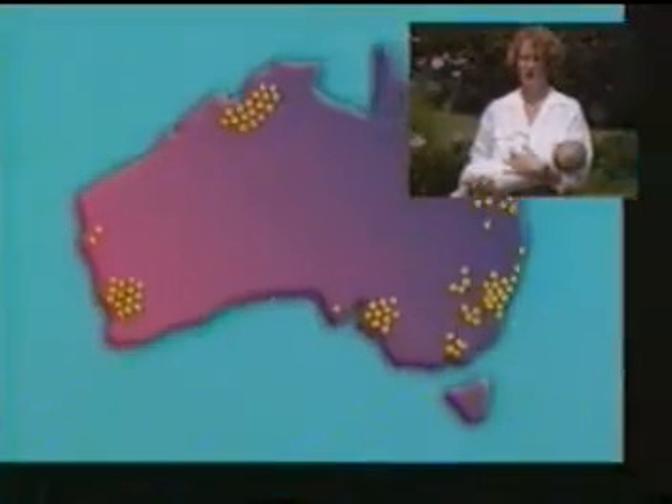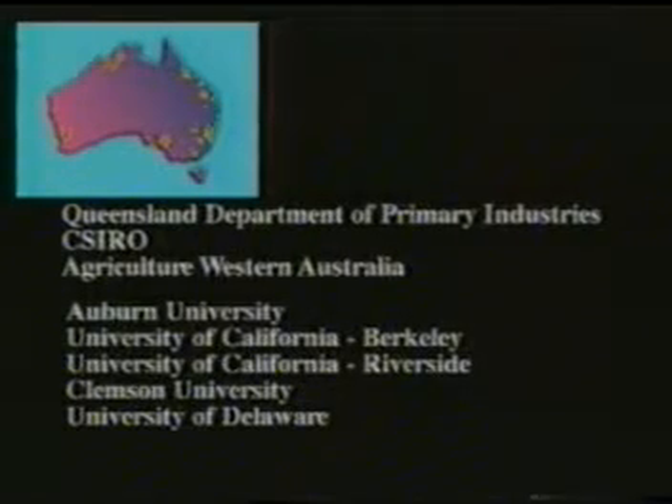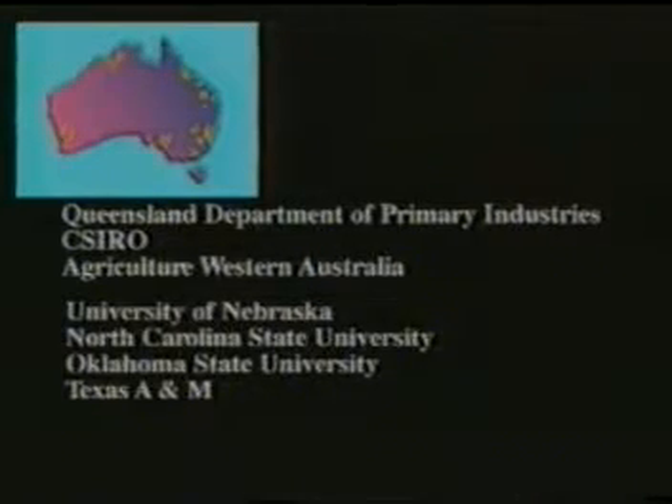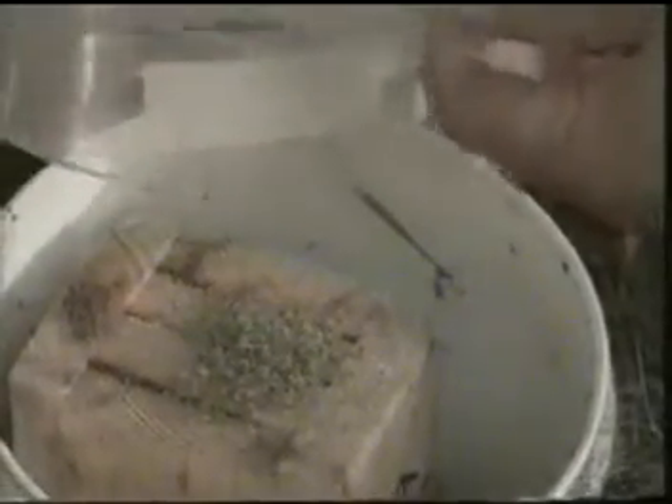The Centricon system has been tested by independent researchers across Australia and around the world. In addition, hundreds of trials have been done at residential and commercial properties in Australia to further document the success. It didn't seem to be stopping when there were still pockets of termites breaking out in different places within the house. Since they've introduced the Centricon system, they're here every month to monitor the stations. They've explained it all to us and it's great.